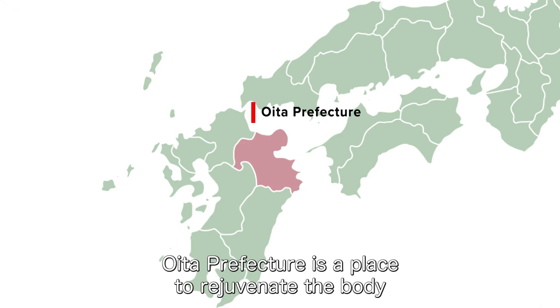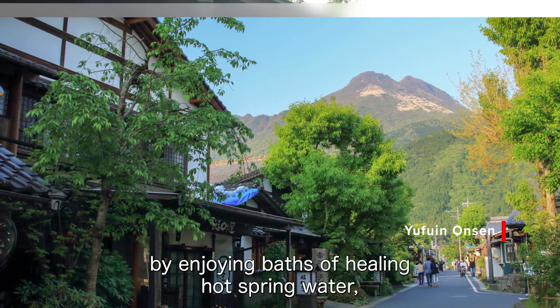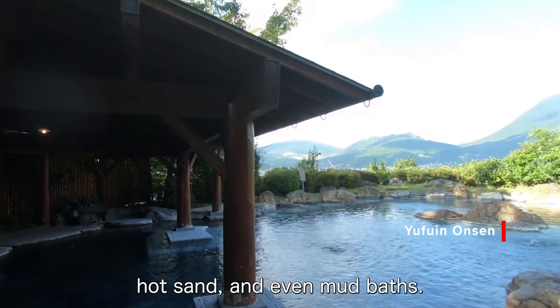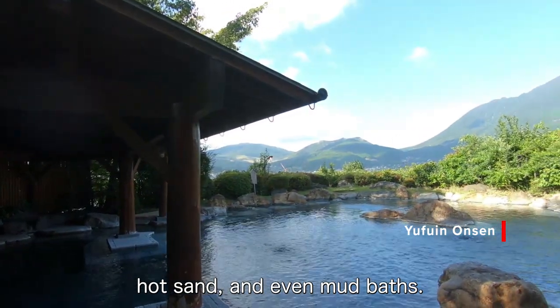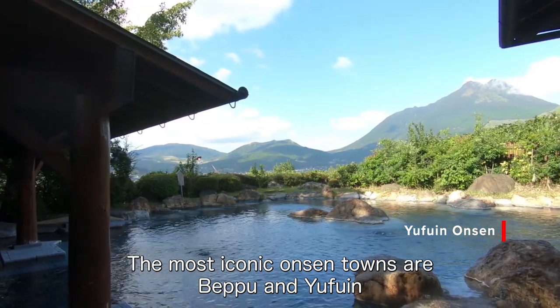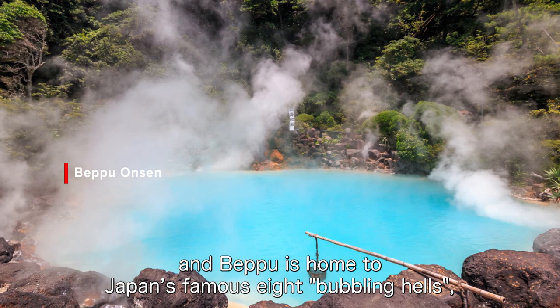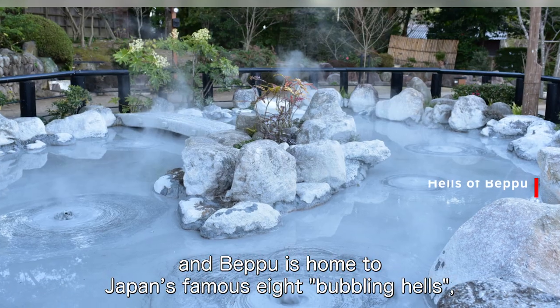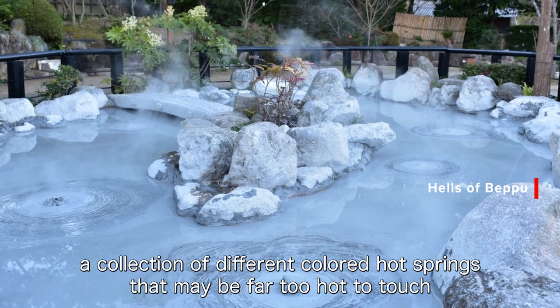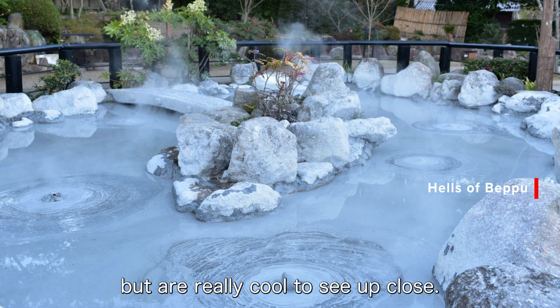Oita Prefecture is a place to rejuvenate the body and literally get in touch with nature by enjoying baths of healing hot spring water, hot sand, and even mud baths. The most iconic onsen towns are Beppu and Yufuin, which are brimming with bohemian charm. Beppu is home to Japan's famous eight bubbling hells, a collection of different colored hot springs that may be far too hot to touch, but are really cool to see up close.